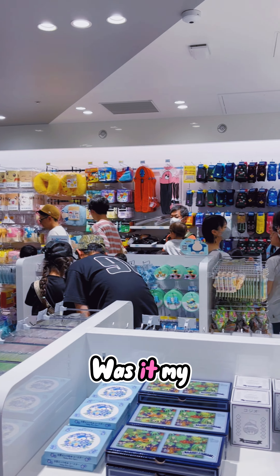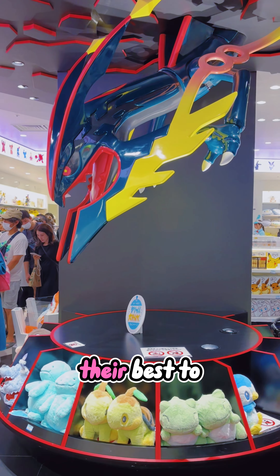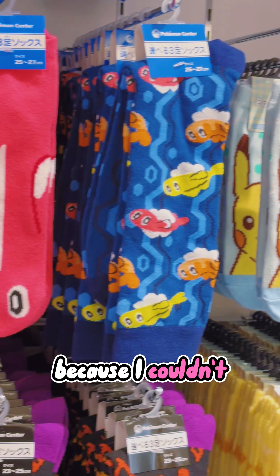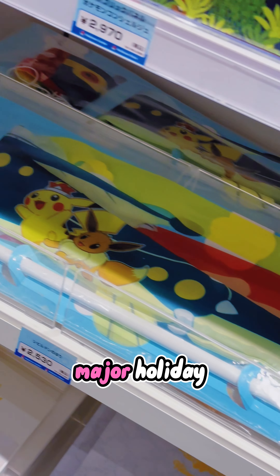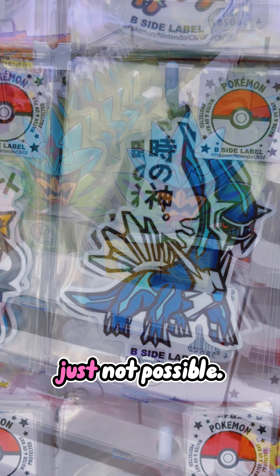What I don't love are the crowds. Was it my fault for going during Golden Week? Absolutely. And the staff really was doing their best to get people in and out, but it was just so crowded that I just could not enjoy it to the fullest because I couldn't get to look at things. I would say if you're going during a time of year where it's not super crowded, maybe not a major holiday, that would probably be for the best, but in my case, that was just not possible.